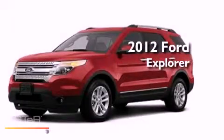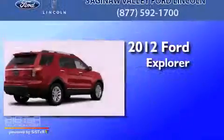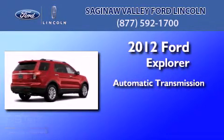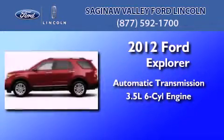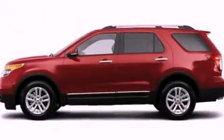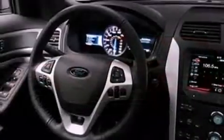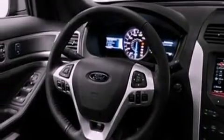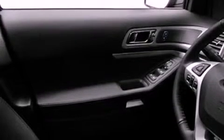This is a 2012 Ford Explorer. This SUV has an automatic transmission and a 3.5 liter V6. Its top features include traction control and stability control systems, commercial free satellite radio, big 18-inch wheels, roof rails, and a tire pressure monitoring system.